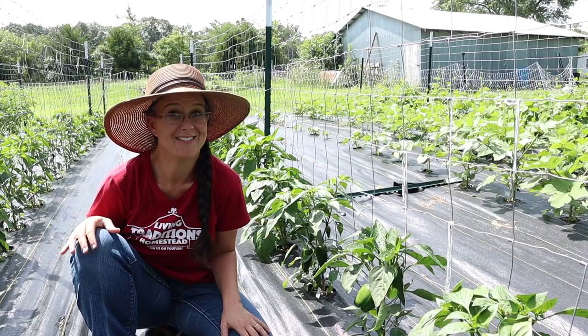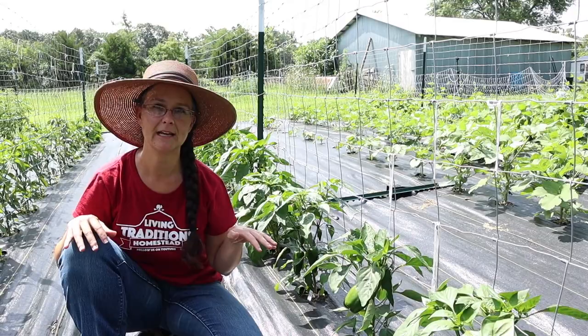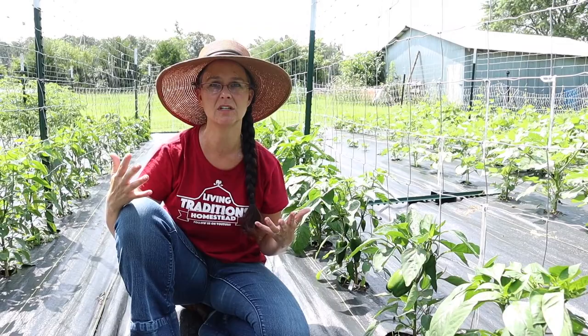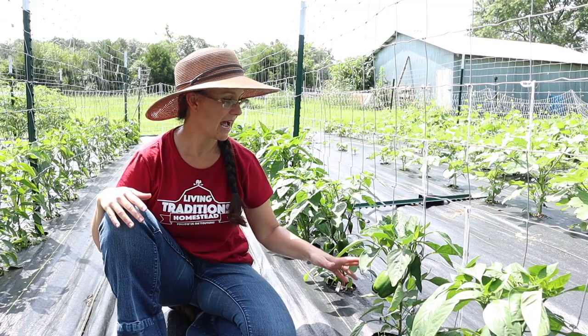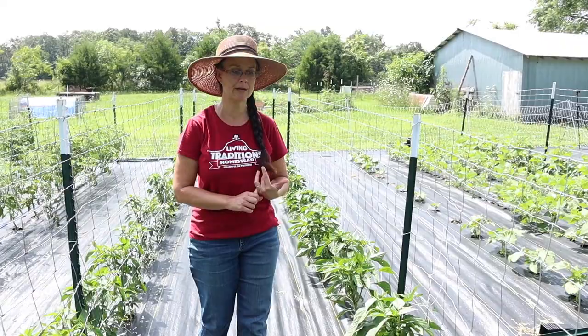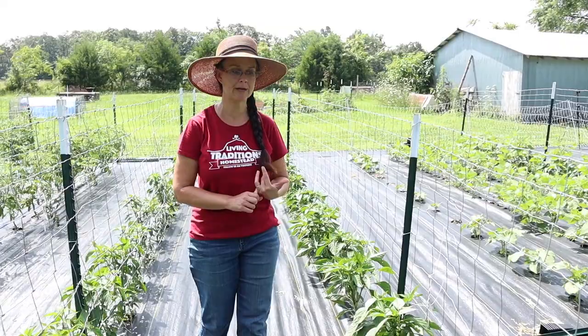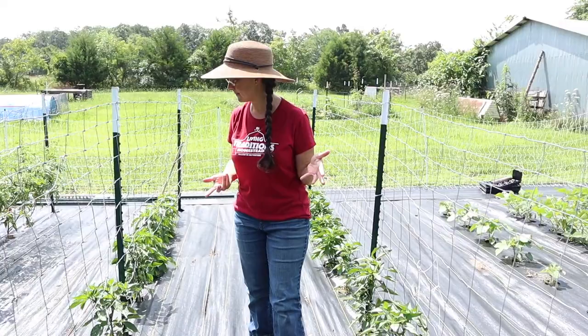I've never really planted seeds that I've collected myself, so that was a new experience. I didn't isolate the pepper plants from one another last year, so it's kind of an experiment to see if these have cross-pollinated at all with the jalapeños that were right next to them. We'll see if any of these end up being a little bit spicy. But they're still producing a ton of peppers on all of these plants and shortly we'll be able to start harvesting.